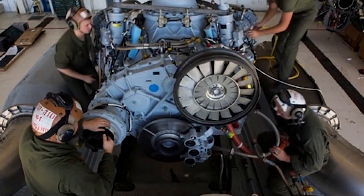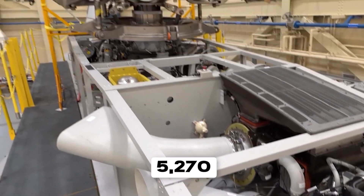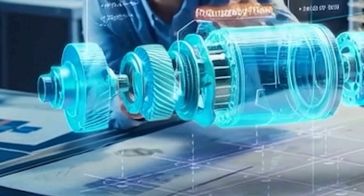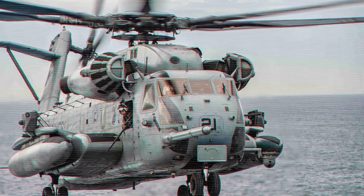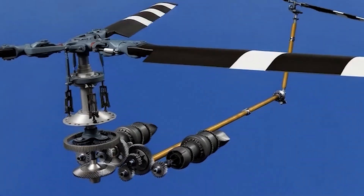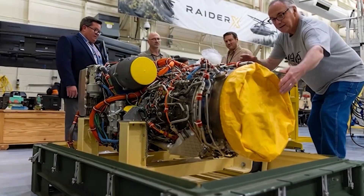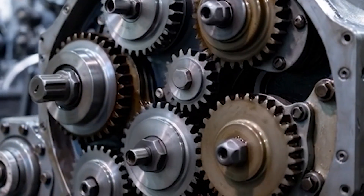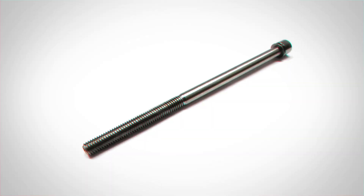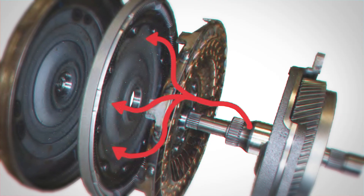The main gearbox assembly sits center stage in the manufacturing facility — a mechanical masterpiece weighing 5,270 pounds. This is what engineers call a split-torque design, and it represents the genius of the CH-53K in its purest mechanical form. Traditional helicopter gearboxes route all engine power through a single gear train — simple but limited. As you add power, gear teeth experience crushing loads that eventually cause failure. Sikorsky's engineers spent years developing an alternative: split the torque across multiple paths through the gearbox, distributing forces so no single component takes the full beating. Development started around 2007, and problems emerged immediately. Titanium quill shafts — the rotating members that distribute power between torque paths — failed during bench testing.